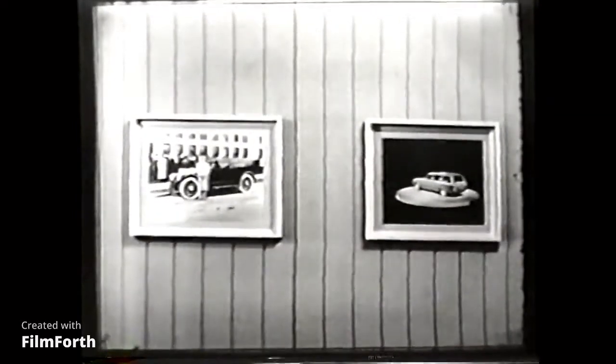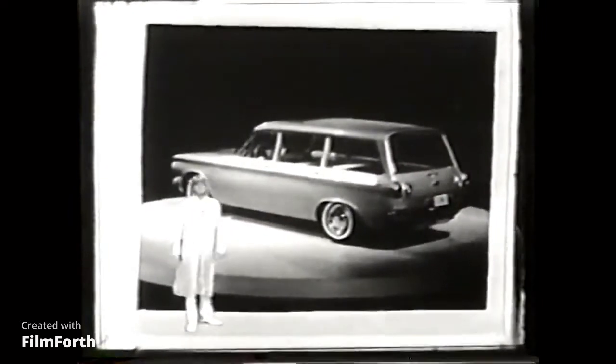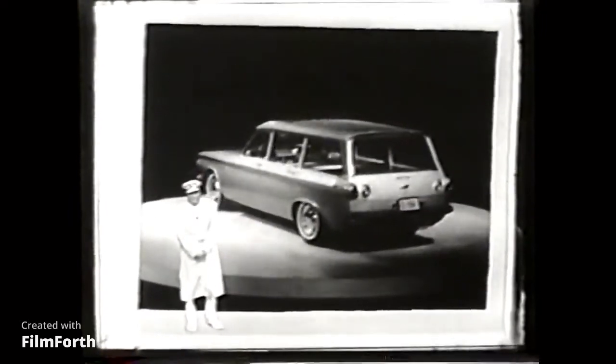I've been around cars for years, and I know there have never been wagons like the new '61 Corvairs. See and drive them all at your Chevrolet dealer.